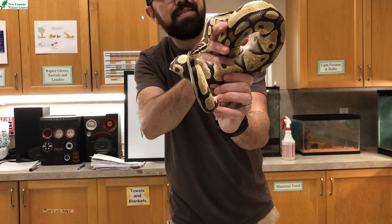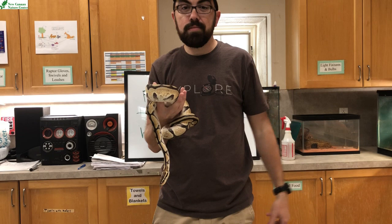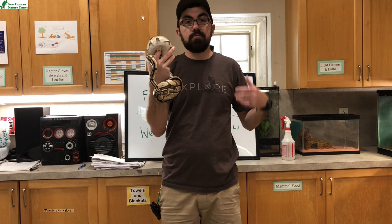They don't have the adaptations that would allow these guys to survive here. Snakes are cold-blooded. This snake typically lives in Africa — they live in warm climates. If he lived here, it would be too cold for them. These guys do not brumate. You might know the word hibernate; reptiles, when they go to sleep for the winter, it's called a different word — brumation. They sleep because it's just too cold and they cannot keep their body temperature up.